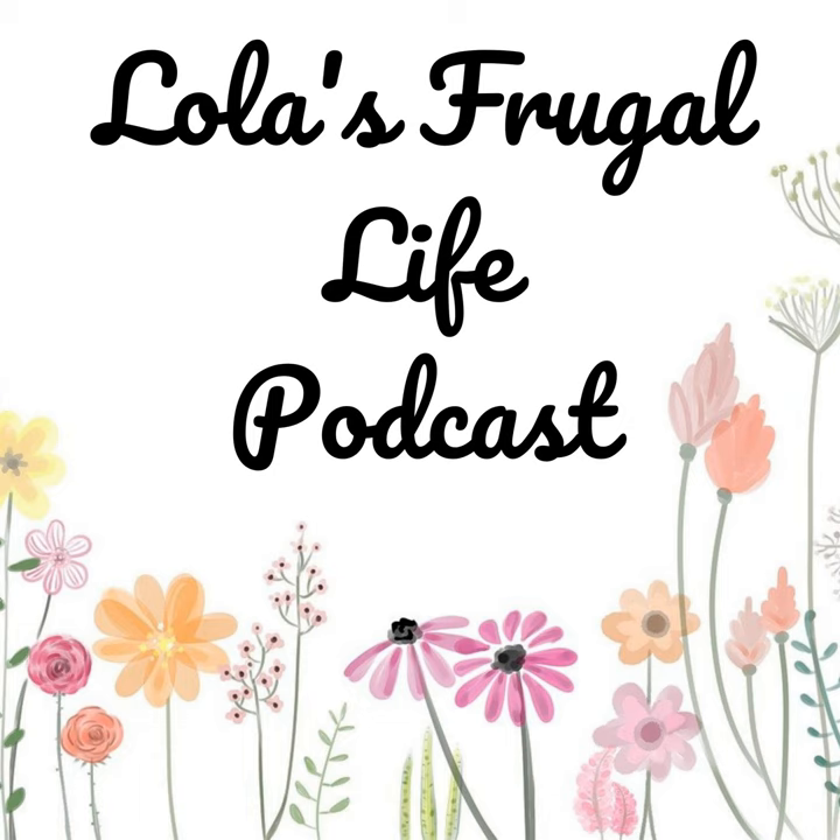Hi everyone, welcome to Lola's Frugal Life. This is episode number 204 and this is my weekly meal plan. Please stick around for a few quick words from our sponsor and we'll get right into the show.